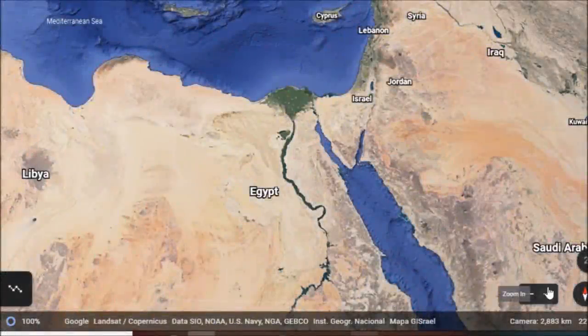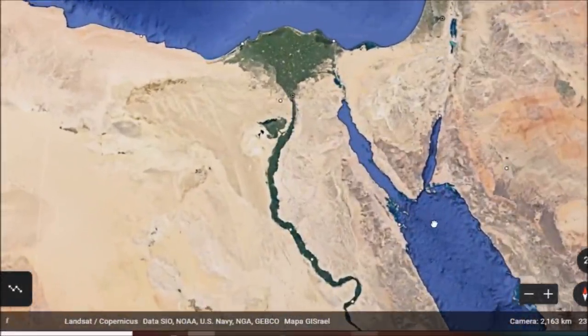Everybody, I have a video here for you today. I found an article that just came out a little while ago, so I thought I'd share it.